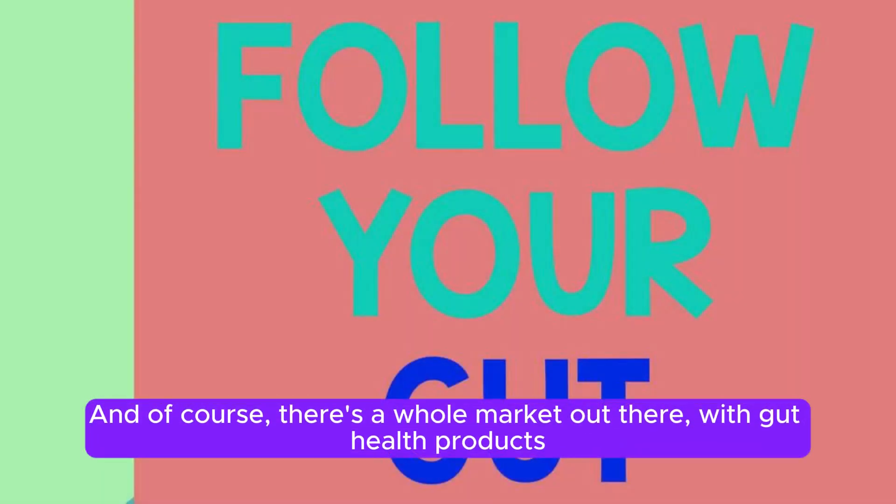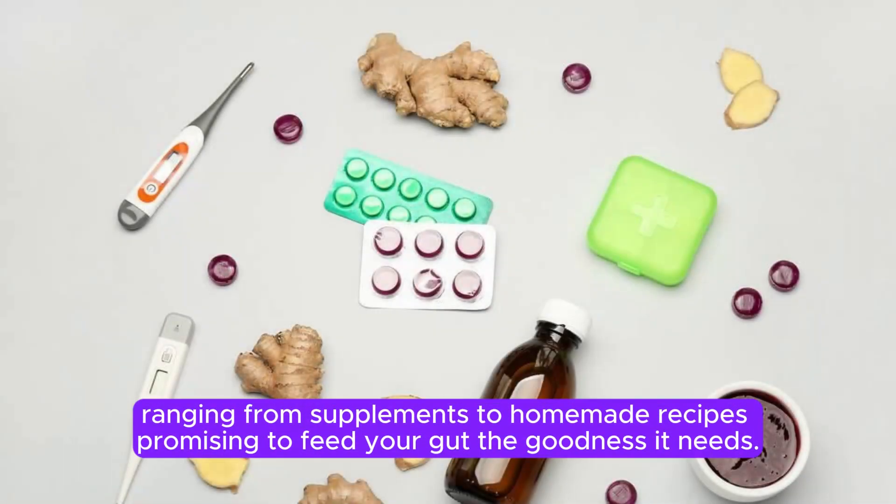And of course, there's a whole market out there with gut health products, ranging from supplements to homemade recipes promising to feed your gut the goodness it needs.